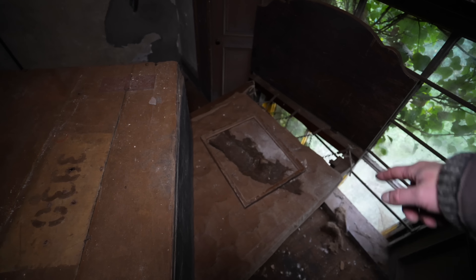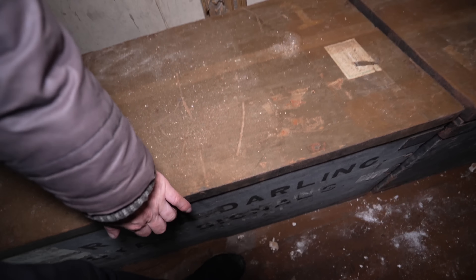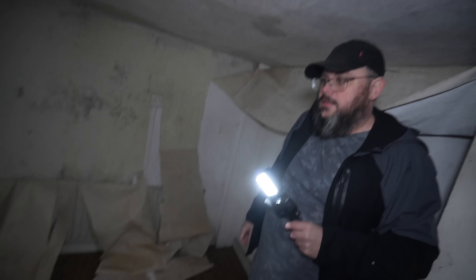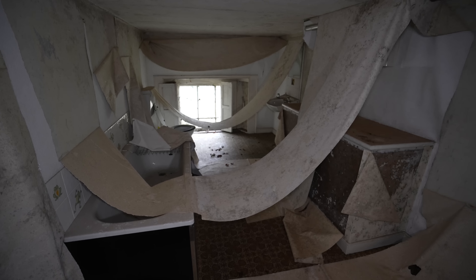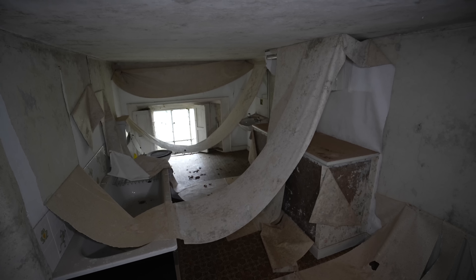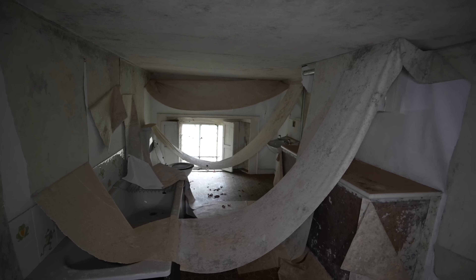Ladies and gents, look at the old bed. So he wants to put a date on that, guys. Dude, this bathroom — look at this. Oh, look at the wallpaper, the way it's come off the ceilings. Dude, this place is incredible — it's a true time capsule right in front of us.